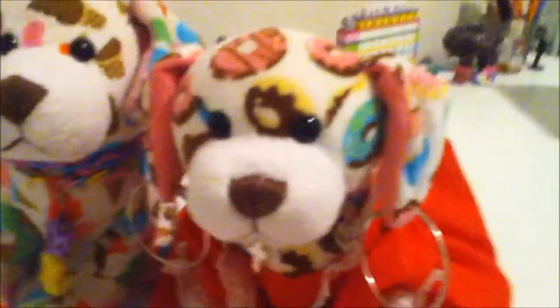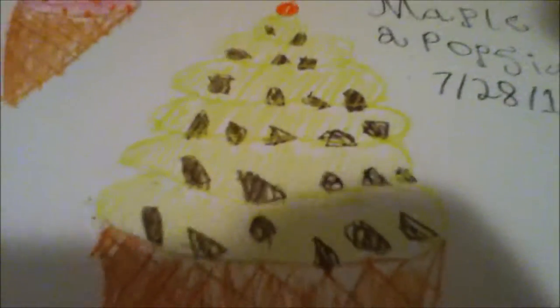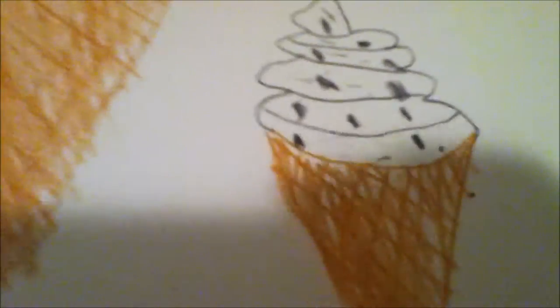Okay, so it's all done. Look at that. So this is Maple Popsicle, July 2016. And there's some mint chocolate chip ice cream, the strawberry ice cream with the red bits in it, and cookies and cream.